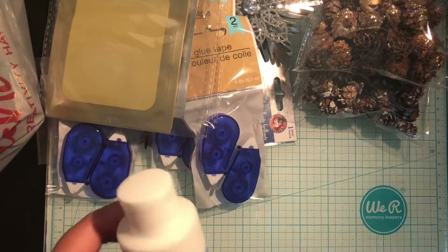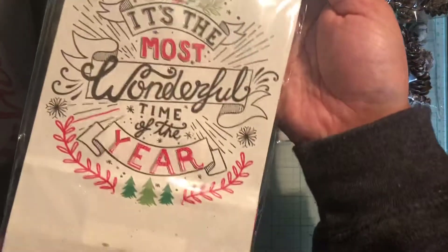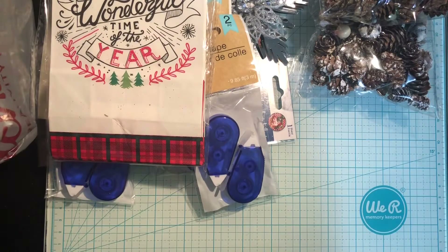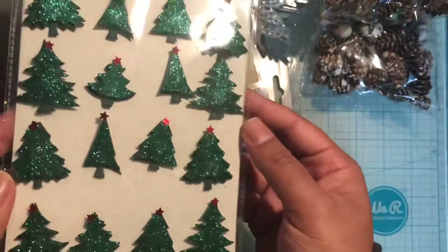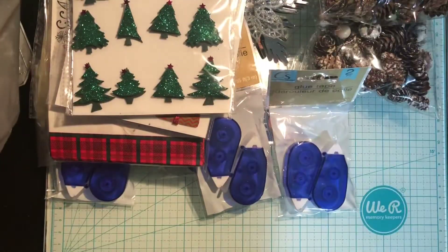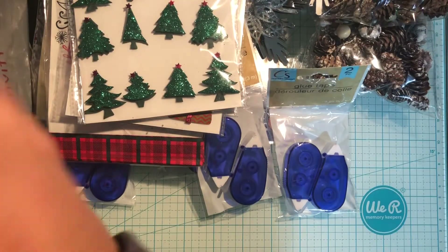I picked up these treat sacks — 'It's the Most Wonderful Time of the Year' — I love them! These stickers I got are really cute: Santa hats, presents, and these really pretty glittery trees. Some more tape and another one of those beautiful snowflakes.